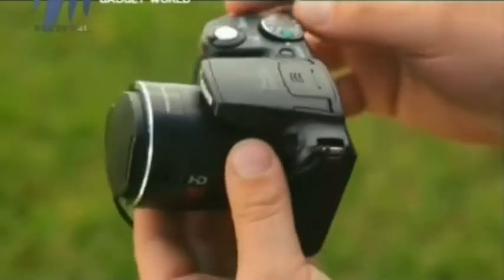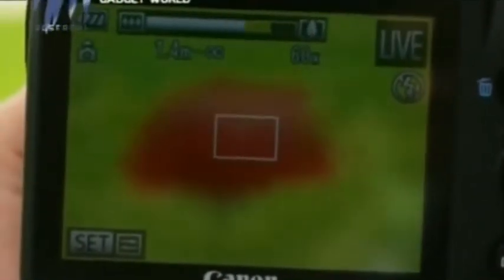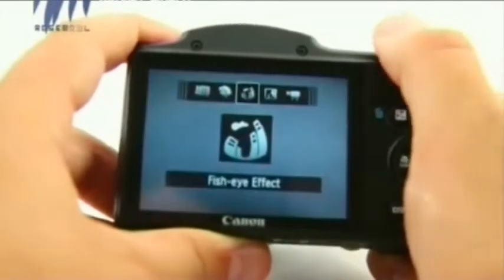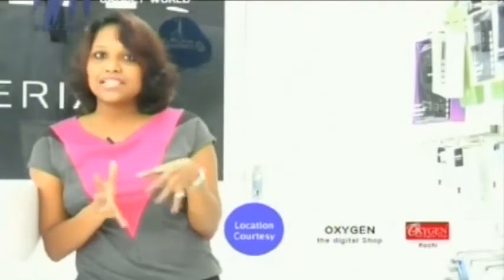Unlike most super zoom cameras in the market, the Canon SX500 lacks an optical viewfinder, which is yet another drawback. In terms of video capture, the Canon SX500 helps in capturing 720p high-definition video. The final verdict is that the Canon SX500 offers good overall facilities and is a strong competition for other cameras in the market. It is available at a price range of Rs. 15,000 in the entry-level market segment.